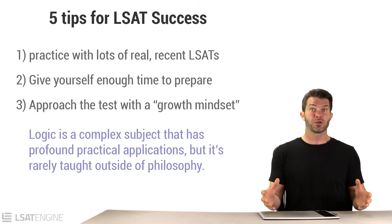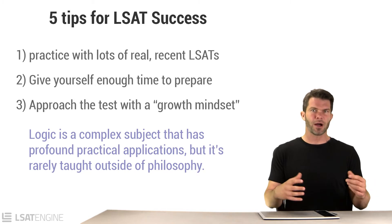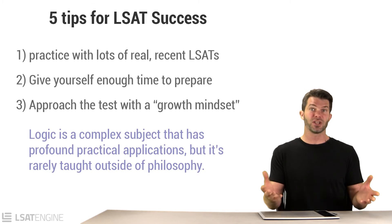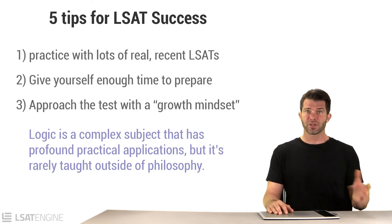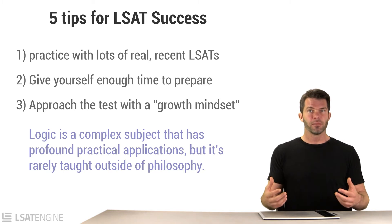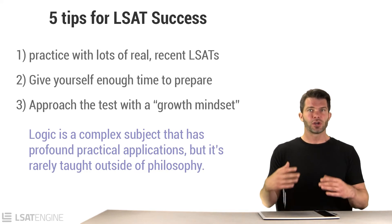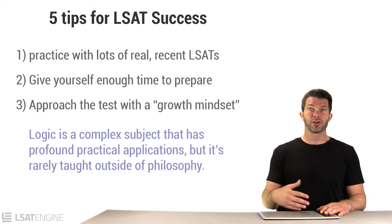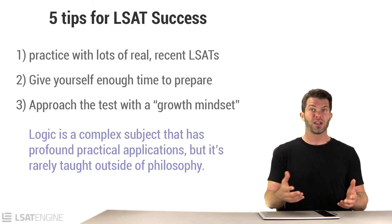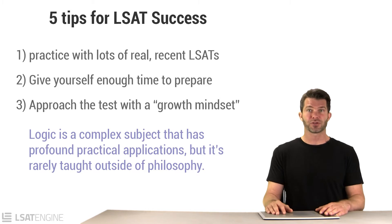Logic is a subject that really should be taught more often. Unless you're taking a philosophy course, you probably haven't seen any formal logic — it shows up a little bit in various high school courses, a bit in geometry. But there's a lot of logic underlying the LSAT that you need to learn before you start holding yourself accountable for producing your best score. Go into this test acknowledging there's underlying material you may not know, and give yourself a chance to improve before you start beating yourself up about your scores.